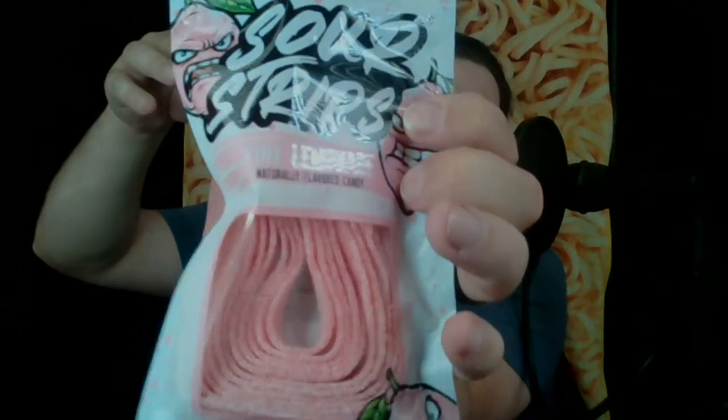They're also easy to pull out of the bag. See how it's looped there? The top one I could grab was right in the middle of that loop, so when I pulled it, it easily came out — kind of like a box of Kleenex, how they have it set up. Easy to pull out the top without pulling all of them out. Let's give this pink lemonade sour strip a taste.